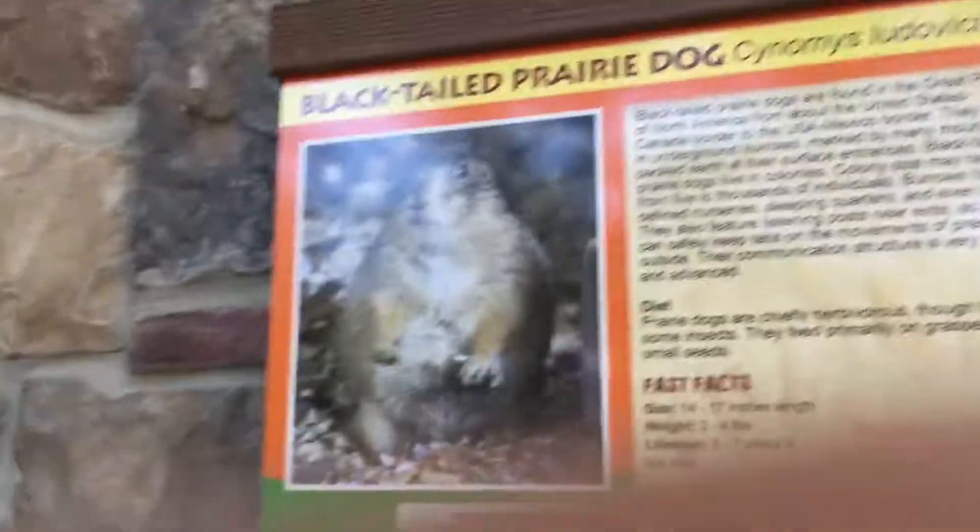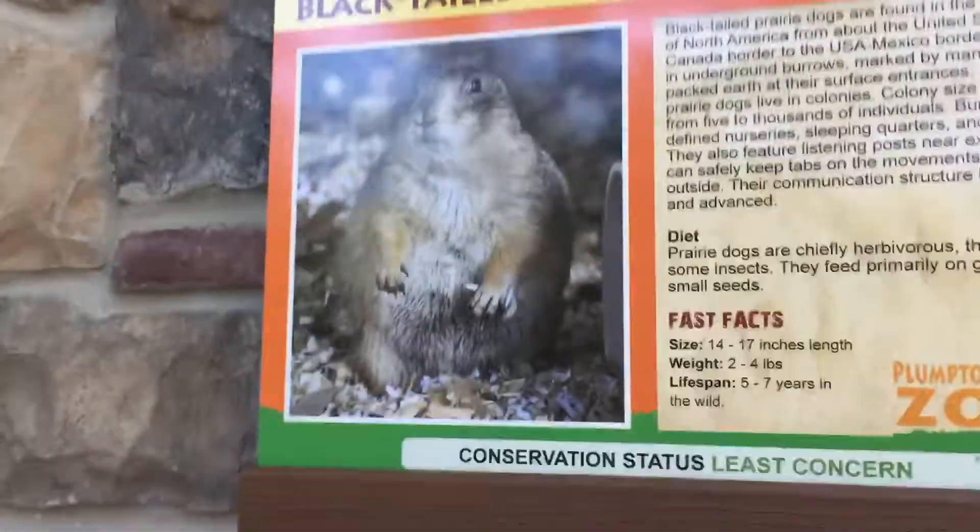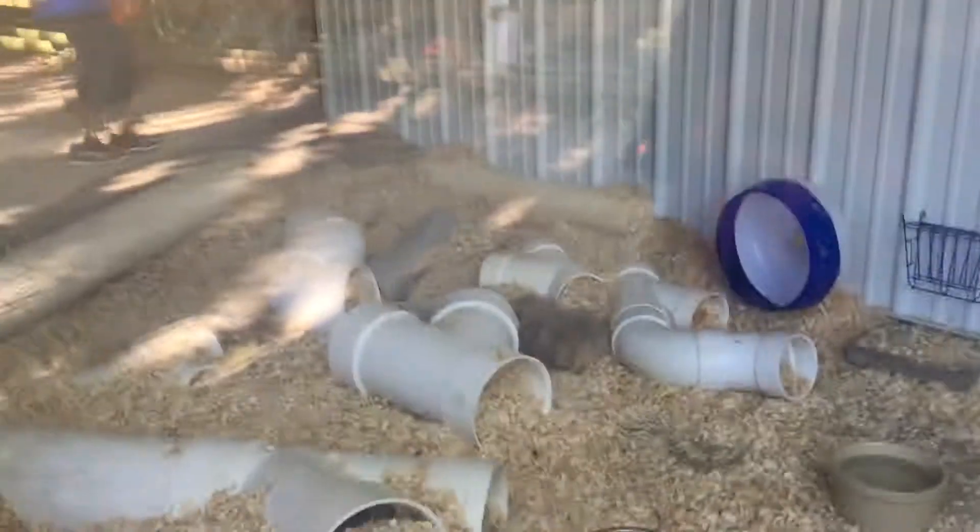There it is — here's the sign and it has a picture of them. They have a lot of things also. I'll show you a porcupine too.